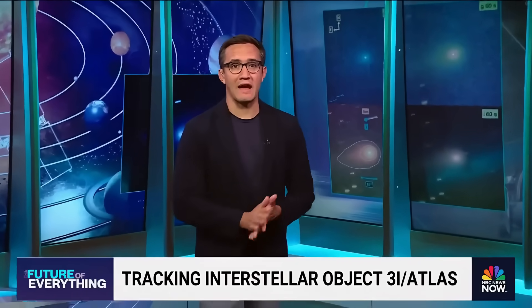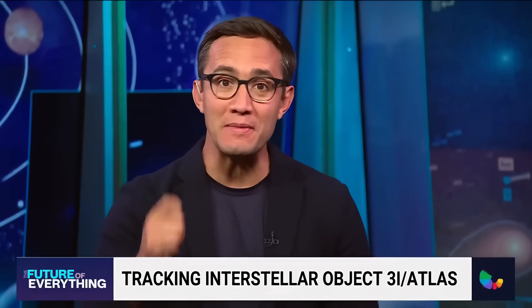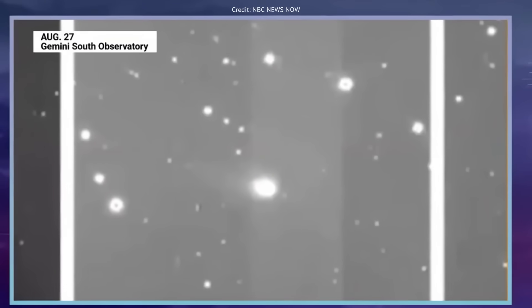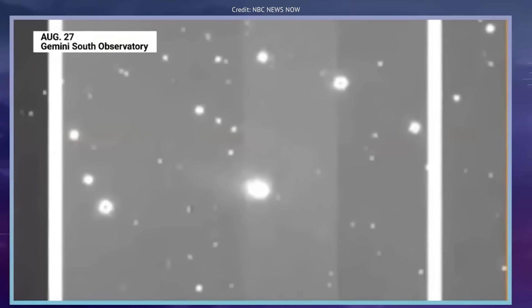We've got some fresh images of 3i Atlas, the third-ever interstellar object observed from Earth, currently racing through our solar system. Astronomers have captured that moment live, streaming in real time around the globe. Oh, nice — look at that.